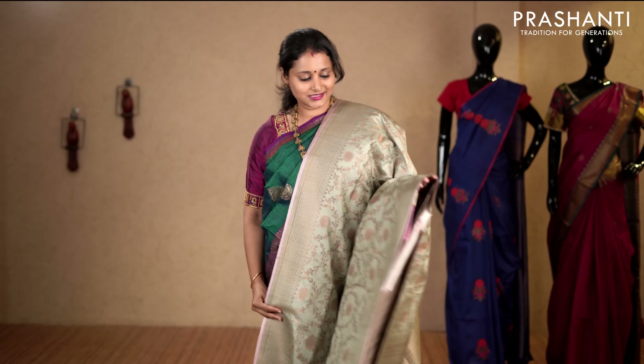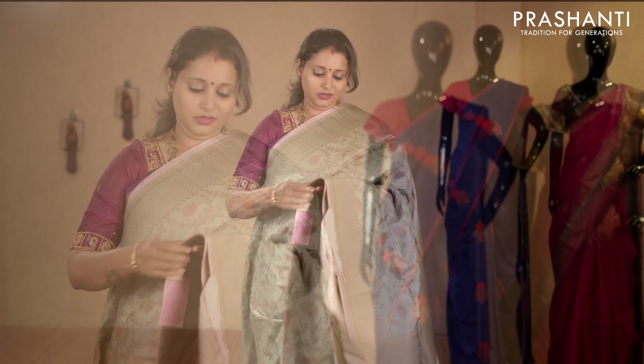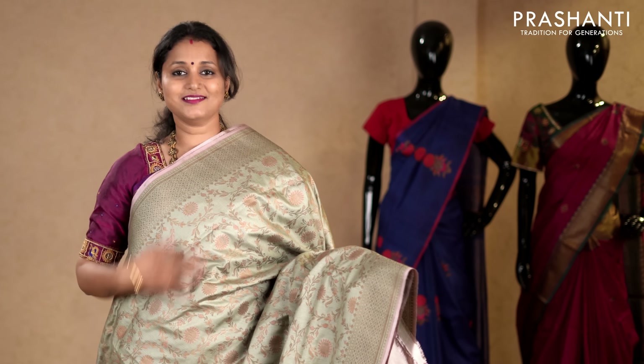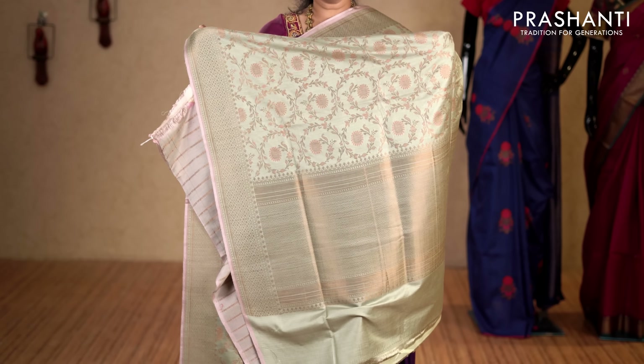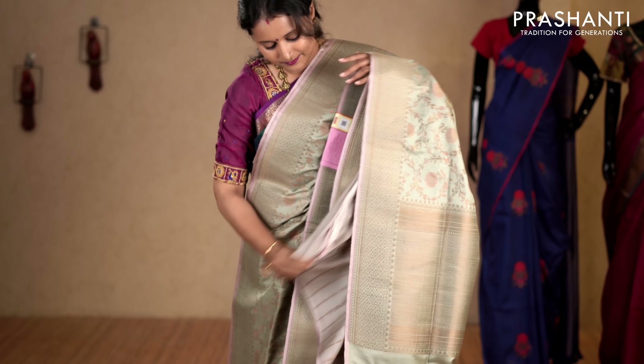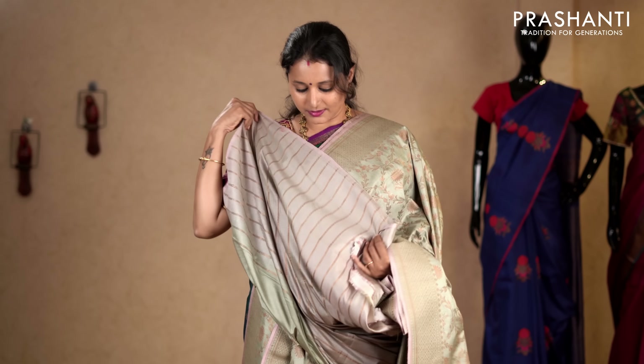Pastel green with beautifully woven borders on either sides. Antique zari and thread woven pattern in floral design running throughout the saree. Very very rich and classy. This has got a zari striped blouse in pastel green. Priced at 11,290.